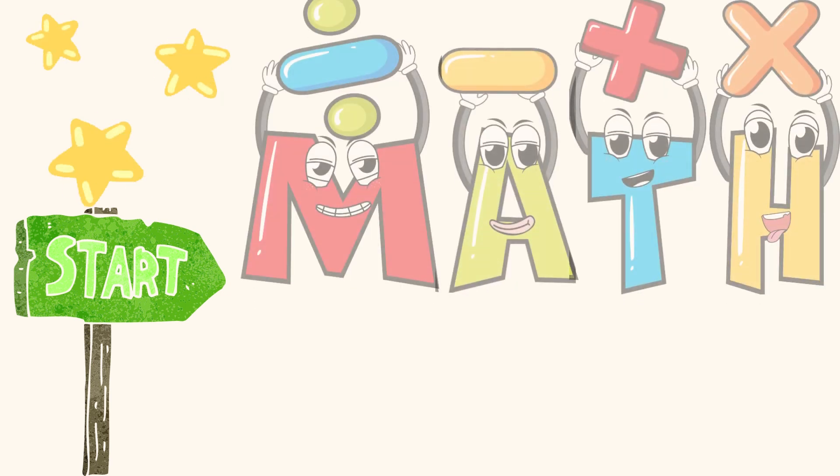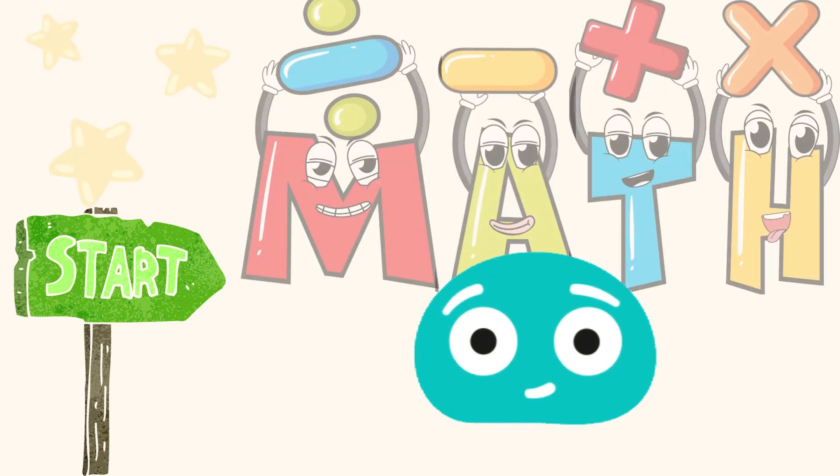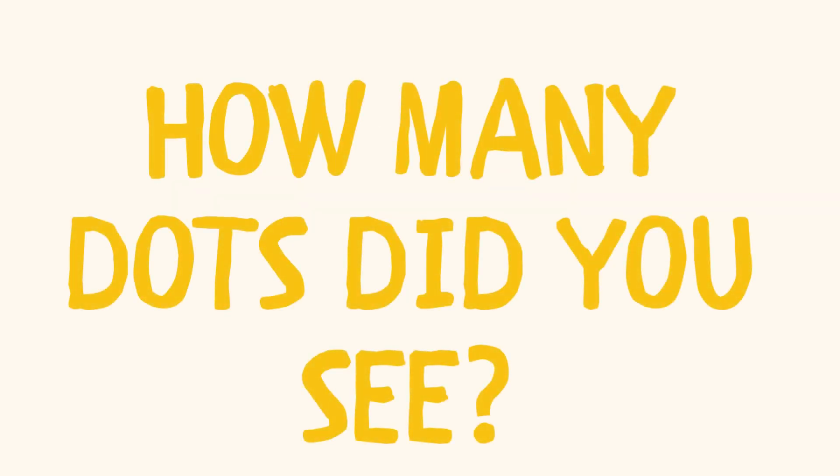Let's see how quick you can count these dots! Get your eyes ready! Here we go! How many dots did you see?